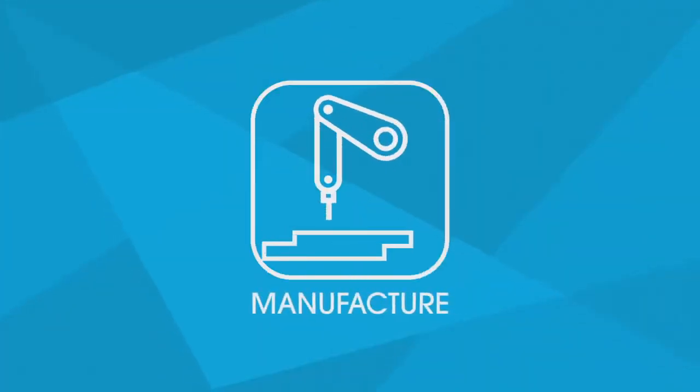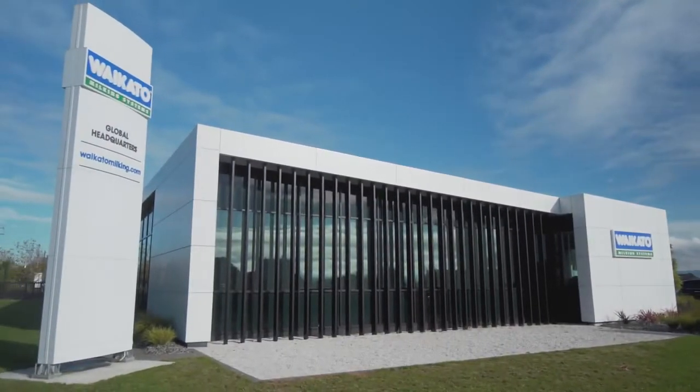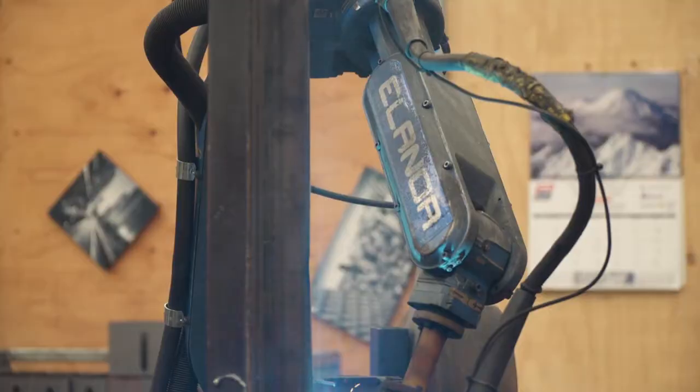The fourth stage is the manufacture of your platform and automation technology at our state-of-the-art global headquarters, where we've become one of the largest producers of rotary milking systems in the world.